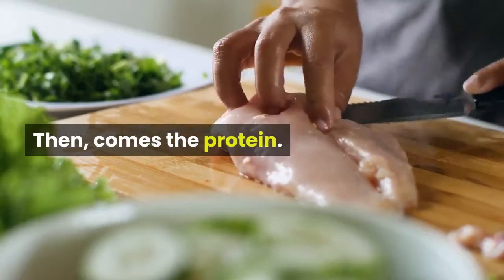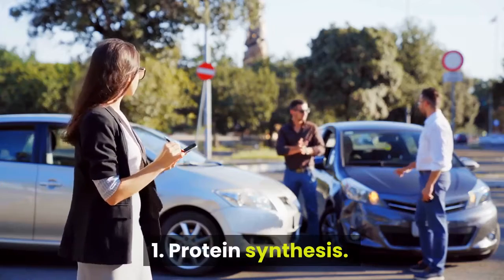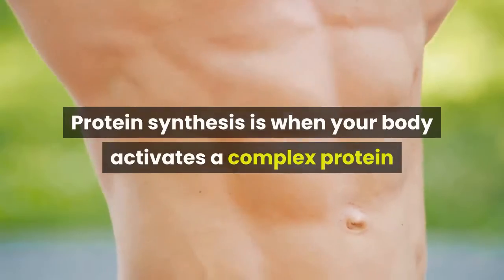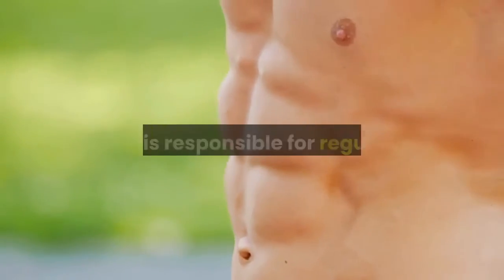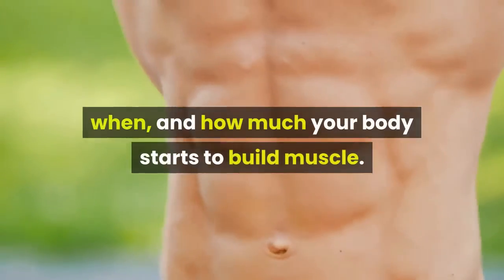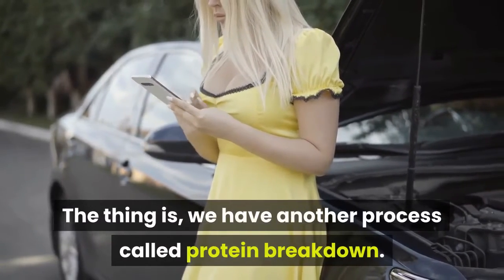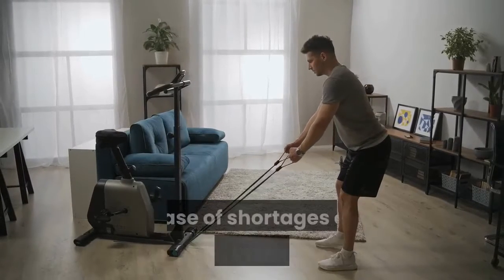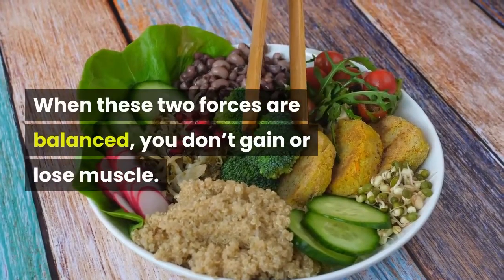Then comes the protein. Here it's important to understand two things: 1. Protein synthesis. 2. Protein breakdown. Protein synthesis is when your body activates a complex protein called MTOR during your workout. MTOR is responsible for regulating when and how much your body starts to build muscle. We also have another process called protein breakdown. This process basically does the opposite and breaks down the muscle to use it in case of shortages of protein in the body. When these two forces are balanced, you don't gain or lose muscle.